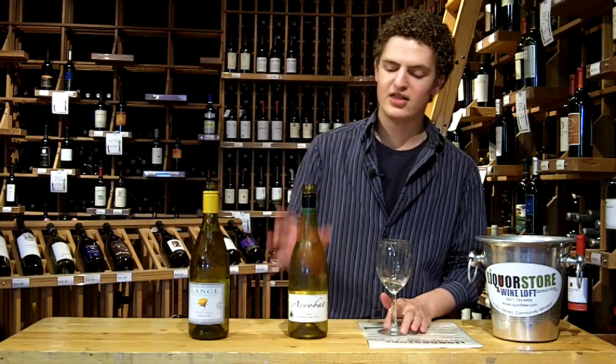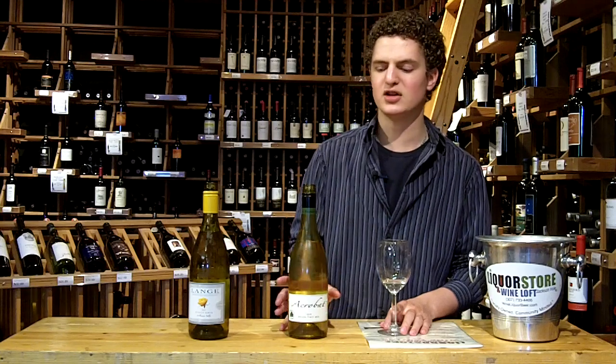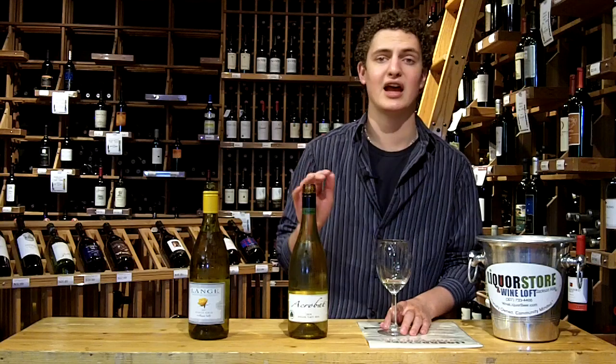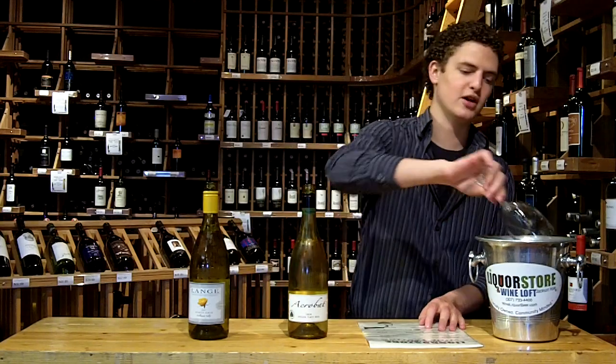That minerality on the palate is a great food pairing quality. This would be great with some goat cheese, or if you're going to do some light dishes, definitely a great wine for a fish dish. If you're going to do a light white fish with like a lemon dill sauce or something, fantastic — perfect to go with that.